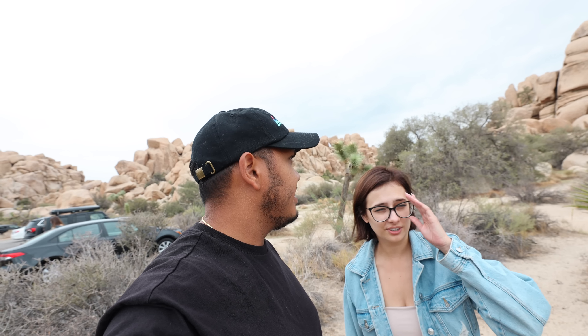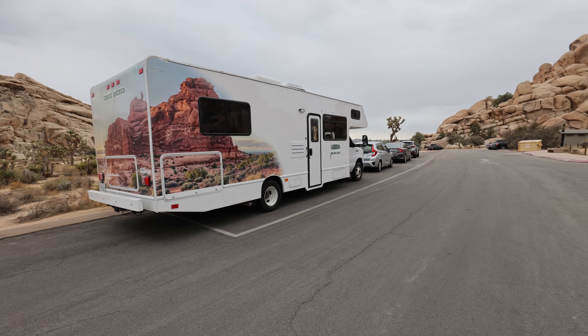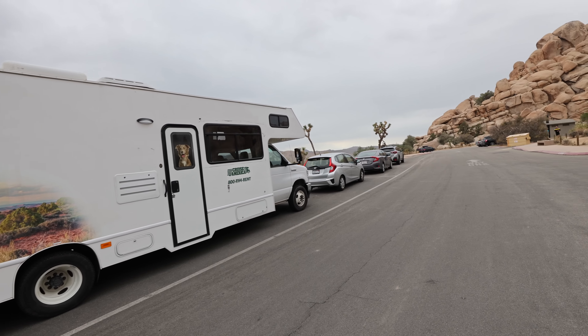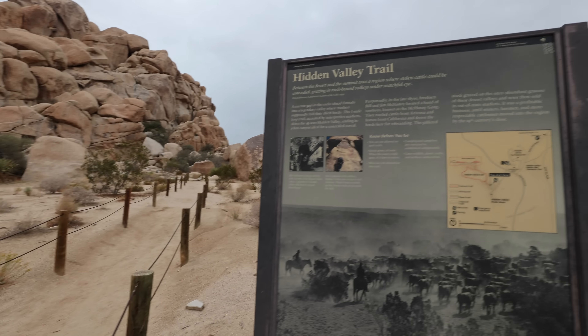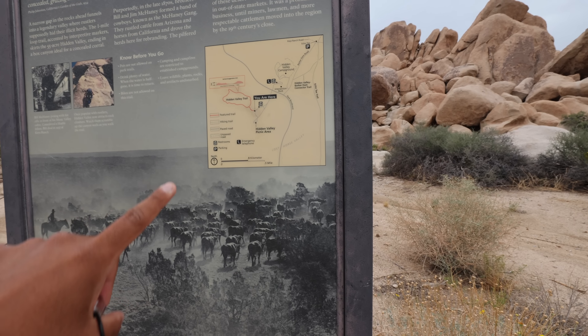A movie could definitely be shot here. Many people have taken their RV here — there is Cruise America, which is a very famous brand for renting RVs. Our plan was to rent an RV but we decided to do it next time when we are in the US. The hidden valley trail is only 800 meters long.